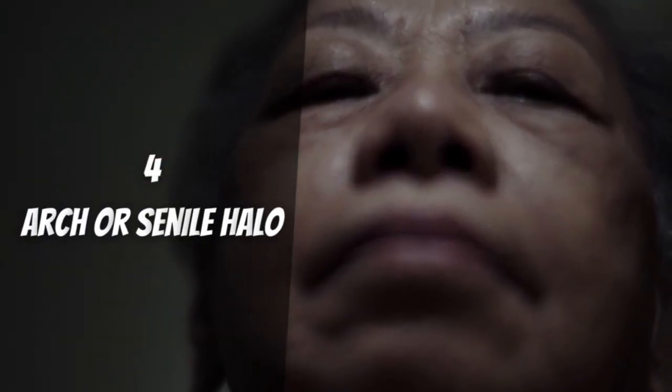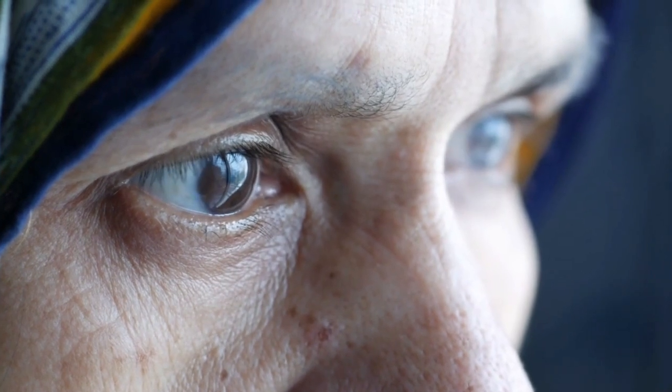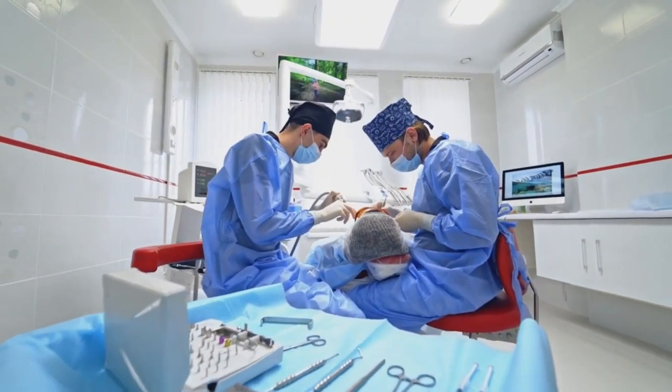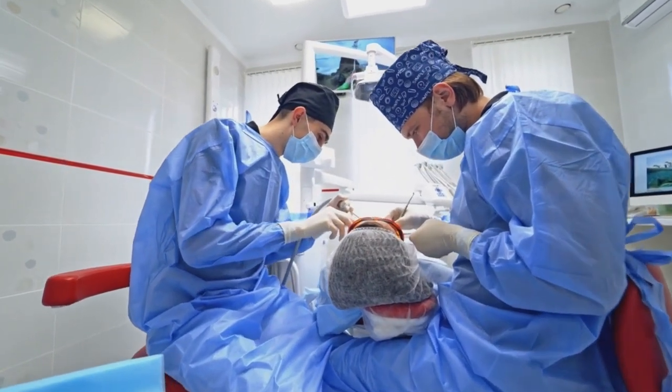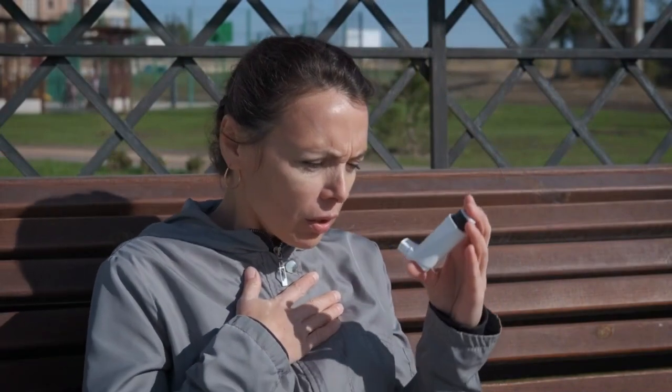Sign 4: Arcus Senilis. This is more common in older patients. It is caused by cholesterol deposits at the edge of the cornea and looks white or gray, visible above and below the outer part of the cornea. In some people, this halo can take over the iris — the colored part of the eye. You may notice that before you had a dark eye and now it's getting lighter. The senile arch does not affect vision and does not need treatment. However, if the senile halo occurs in younger people before age 45, it may signal severe dyslipidemia.